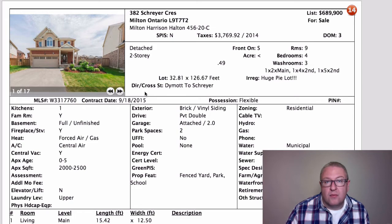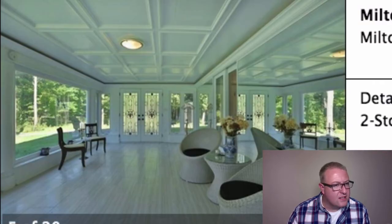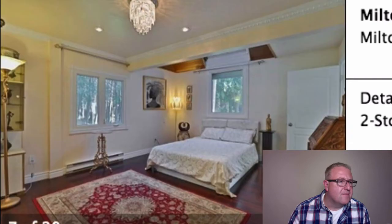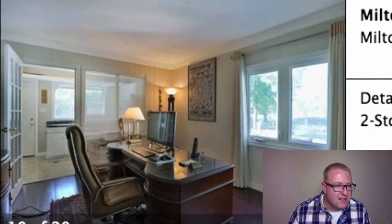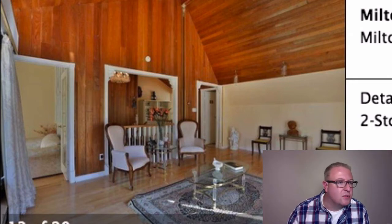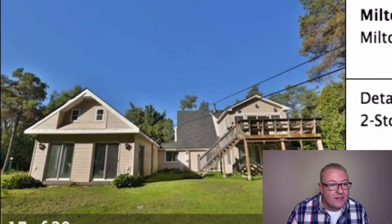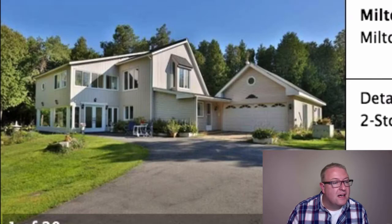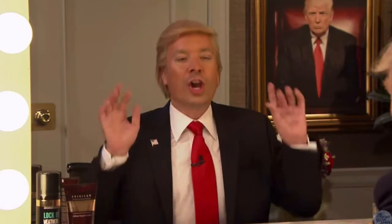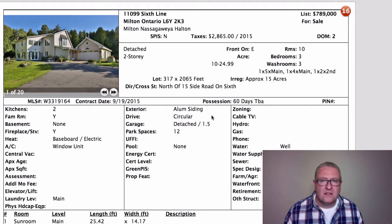We've got a 15-acre property here on Sixth Line just north of 15 Side Road, and I think it's very architecturally interesting. I don't know how it would look in person but the pictures give it a nice impression. The further you are from call it normal or usual, it can be trickier to find a buyer — and this is a market where a well-priced country home can take three to six months to sell. I like it, it's pretty cool, it's different. Hard to tell the size but I'd guess at least 2000 to 2500 square feet, and 789 seems like a pretty good price.